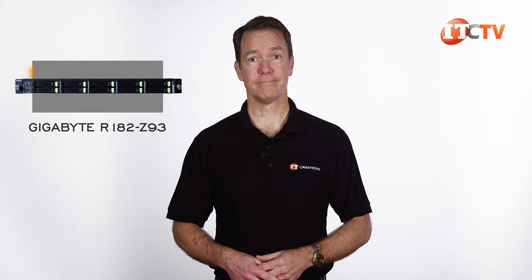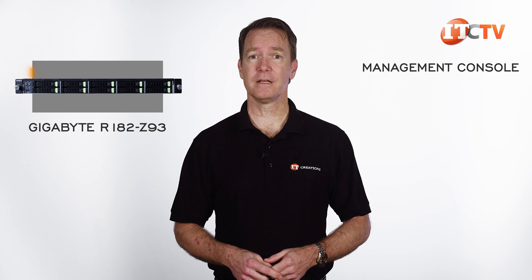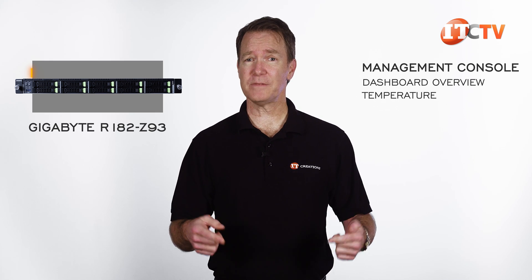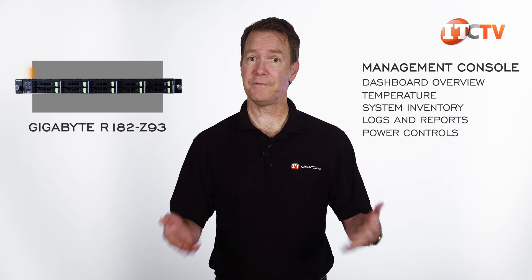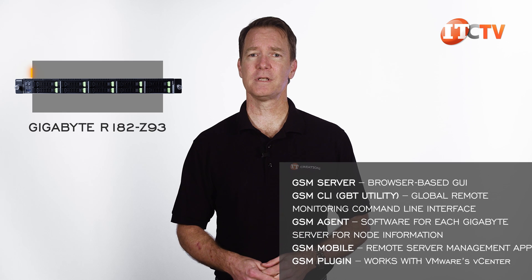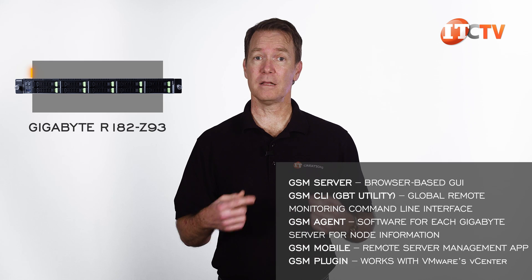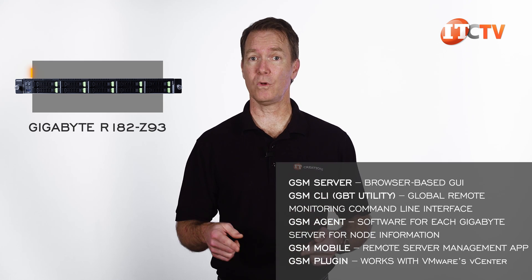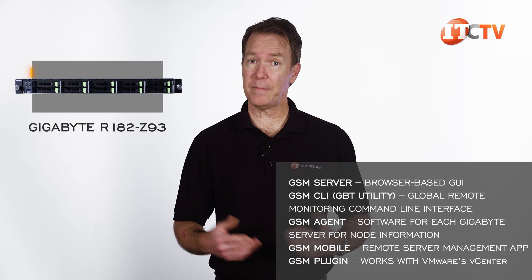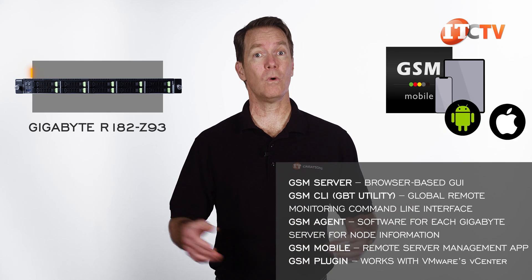Management of the system really depends on what you want — just this single server node or multiple servers. If it's the former, Gigabyte offers the Management Console, a browser-based, intuitive, easy-to-use graphical interface with a dashboard overview, temperature, system inventory, logs and reports, power controls, and a few other features. Gigabyte Server Management, or GSM, is for multiple servers and remote management, and both are free of charge. There are several other sub-programs including the GSM Agent, which you install on all other servers to access the same features, plus a few more utilities for complex deployments. You get global remote monitoring and management, plus GSM Mobile for remote management via a tablet or smartphone, either Android or iOS.